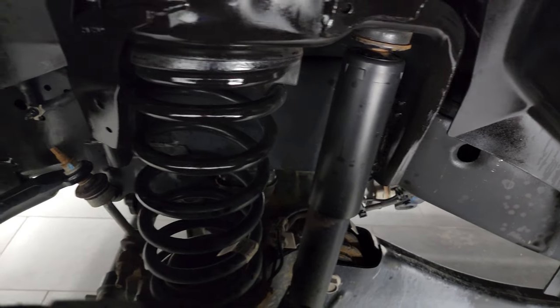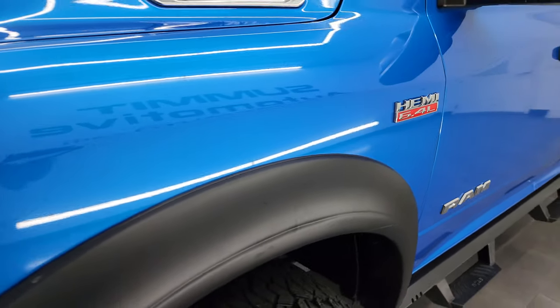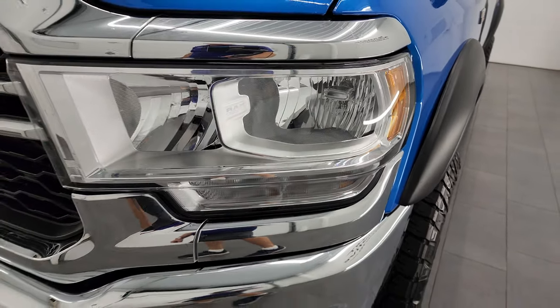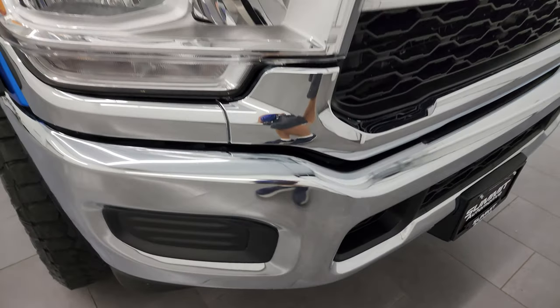Frame and underbody is exceptionally clean on this truck. This is a one-owner, clean title history, clean Carfax out of Montana. Front fender is in excellent condition, headlight lenses are nice and clear, and the front bumper is in fantastic condition — I didn't see any dents or dings on there.